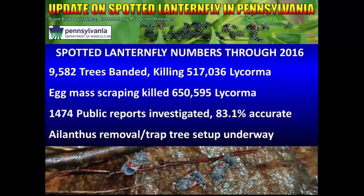Numbers through 2016 are updated weekly on our website. As of this presentation, there were very close to 10,000 trees banded, which has killed about 500,000 Lycorma. Egg mass scraping has killed well over 650,000 — so we're well over one million insects killed just from egg mass scraping and tree banding. Public reporting has been extremely good, with at least 1,500 public reports, and most have been accurate — a very high percentage compared to similar pests.